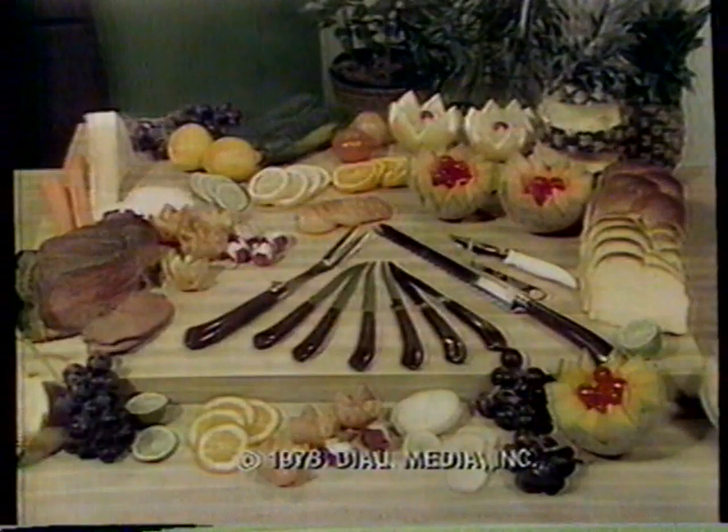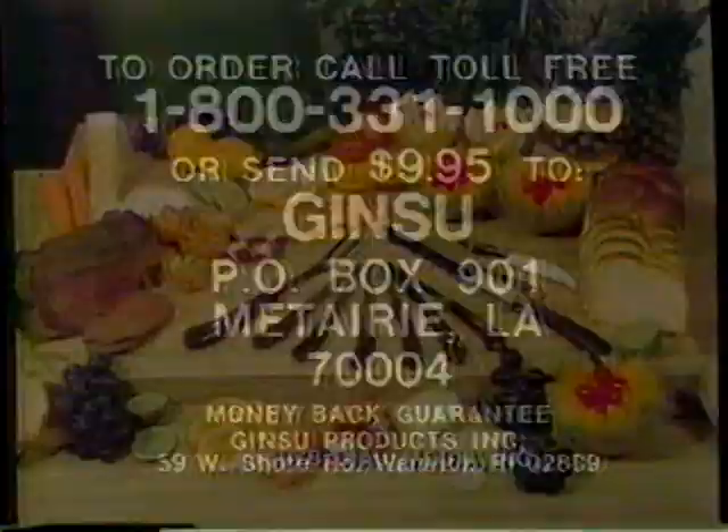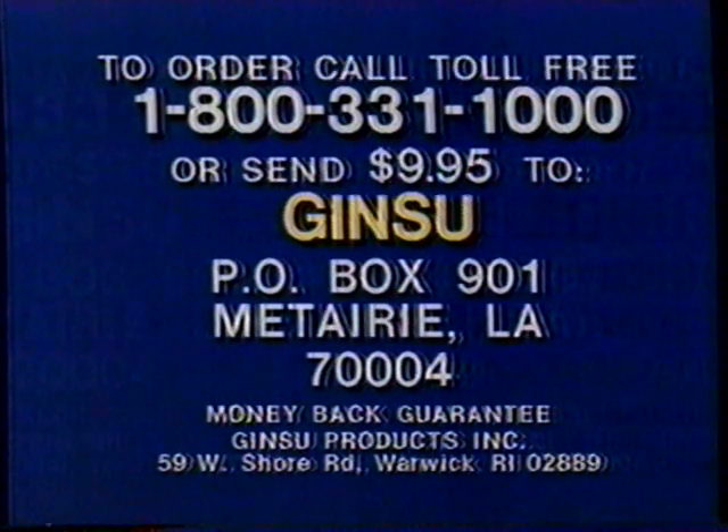It's the most incredible knife offer ever. Here's how to order: call toll-free 1-800-331-1000, or save COD by sending $9.95 to Ginsu, Box 901, Metri.